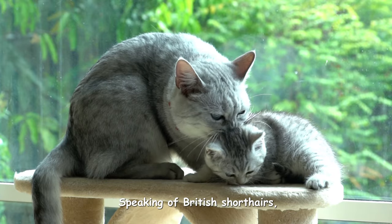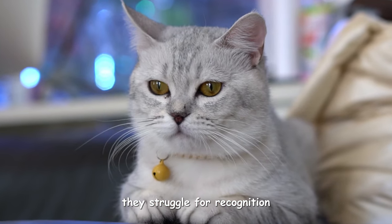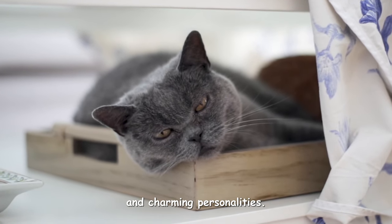Speaking of British Shorthairs, these cats have a fascinating history. Originally mistaken for stray cats, they struggled for recognition as a breed in the UK. But today, they're highly appreciated in many countries for their robust nature and charming personalities.